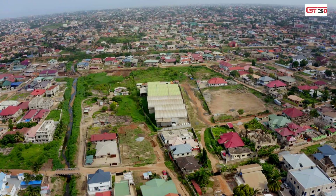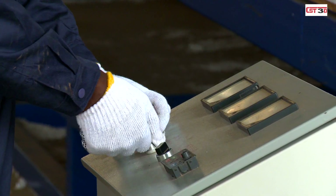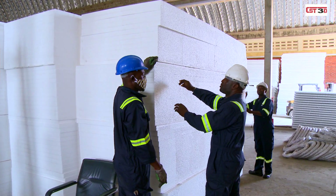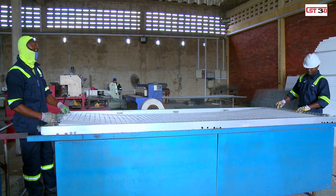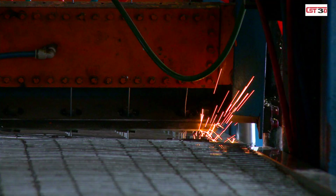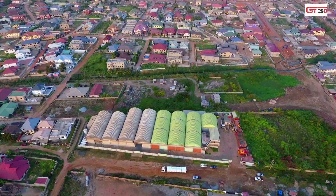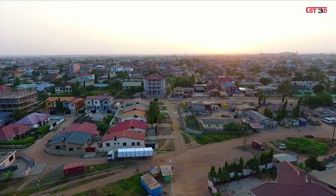Miles away from here is CST's factory. The EPS panels are first cut into required shapes and sizes for the job. This is meticulously done. The material is light and easy to manage but robust, because it has been reinforced through a special process. This actually makes them earthquake resistant.